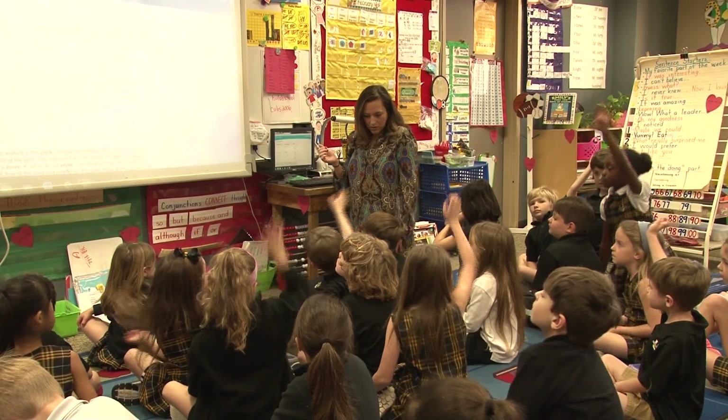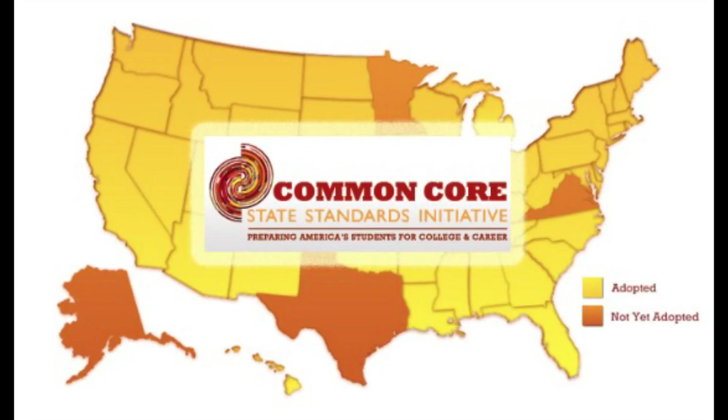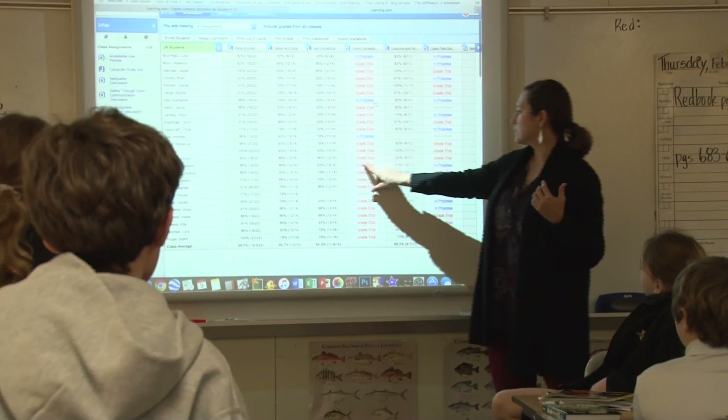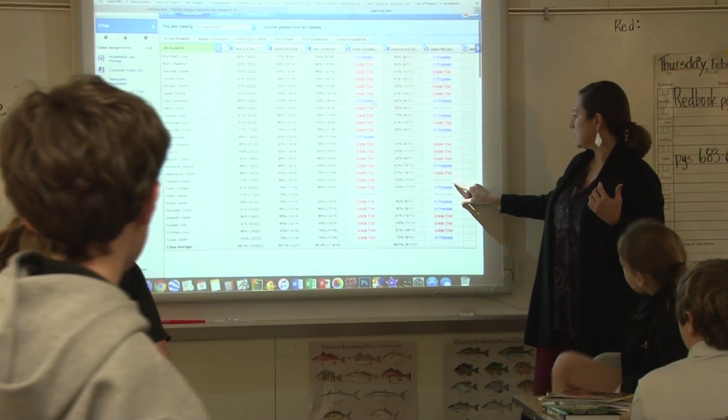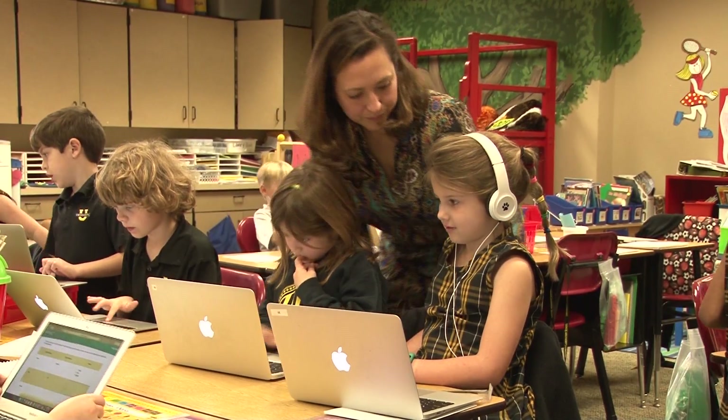Currently, 44 states have turned to the Common Core educational system, a set of college and career-ready standards for grades K through 12. With these educational standards, more teachers are turning to technology to generate an environment where students are better focused on learning.